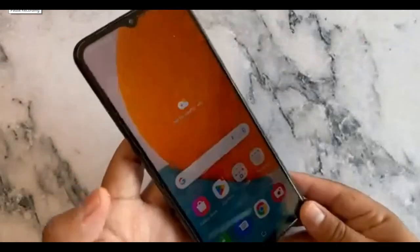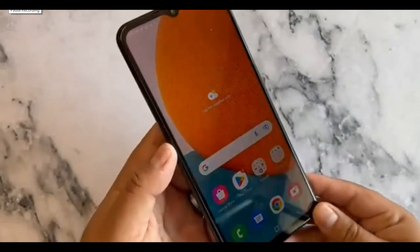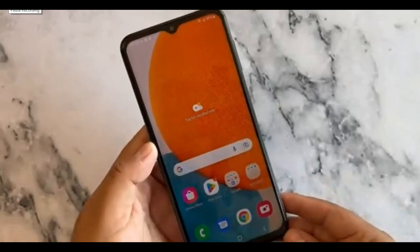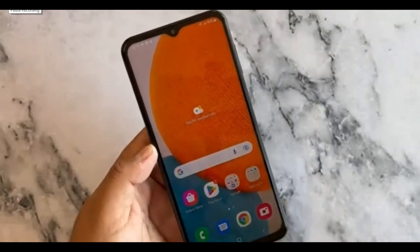The Galaxy A23 5G is a low-cost smartphone that aims to provide 5G connectivity and a good enough experience for the price.